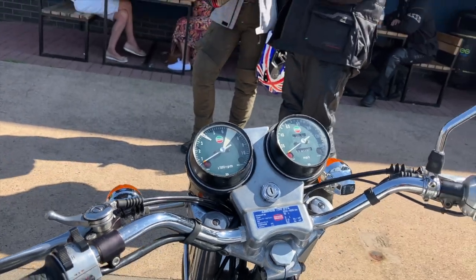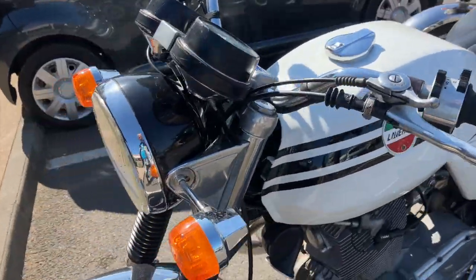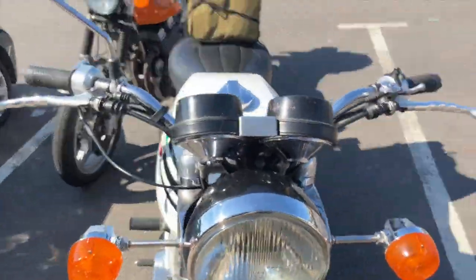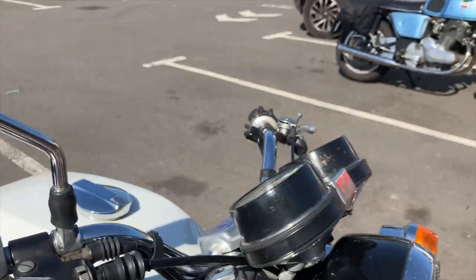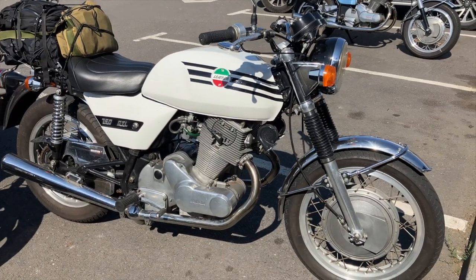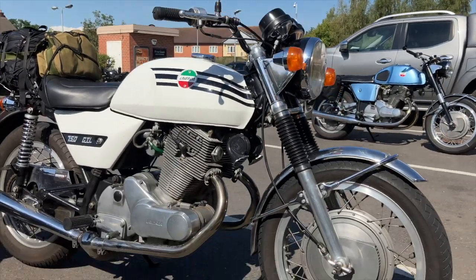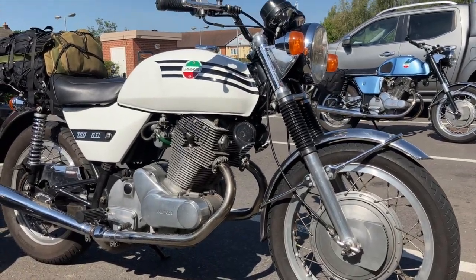Perhaps the most famous variant of the 750 was the 750 SFC — Super Freni Competizione. This was of course a race model designed to compete in endurance racing. This hand-built factory racer featured a tuned engine, improved brakes, and was famous for that bright orange half fairing. Around 549 of these limited production machines would eventually be completed.